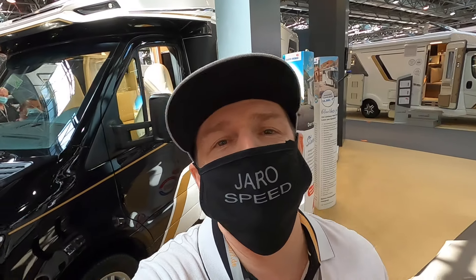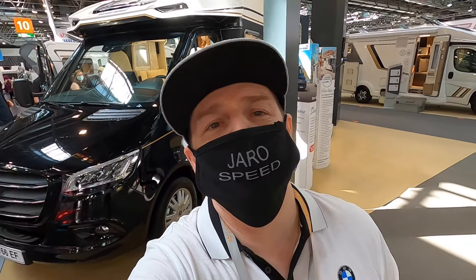Hi, it's me Jaro Speed, and this is Euramobil and the brand new Contura at the World Round.